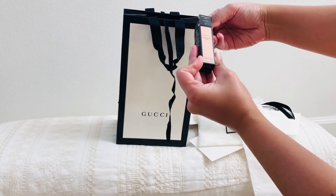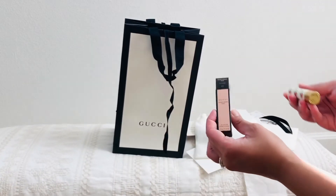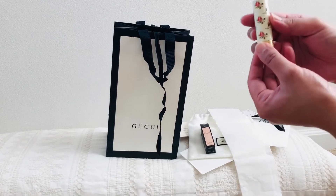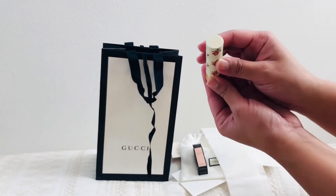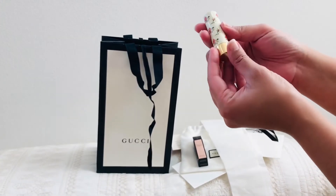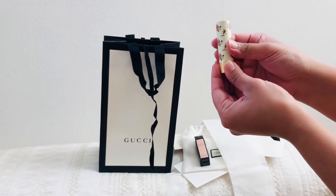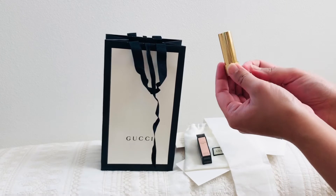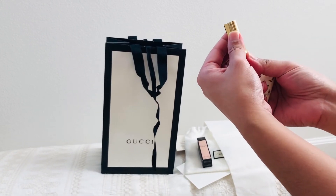It comes with a really nice floral cover — it says Gucci right there. Let me open it up — it has a gold bottom here.